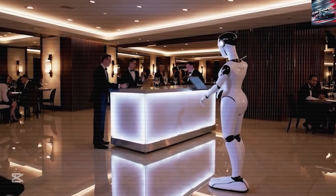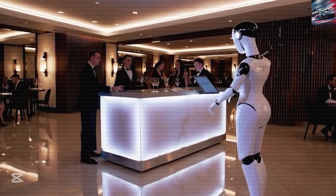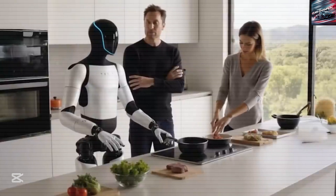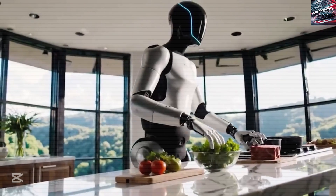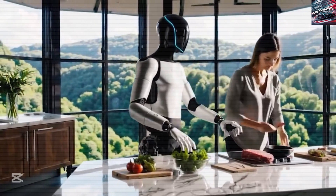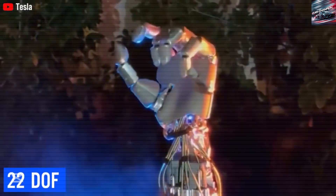But when we look at what Optimus Gen 3 can do, how much it costs, and how fast Tesla is moving, Musk's words start to make a lot of sense. Optimus Gen 3 is Tesla's third version of its humanoid robot. It's about the size of an adult human, roughly 5 feet 8 inches tall, and weighs around 125 pounds.